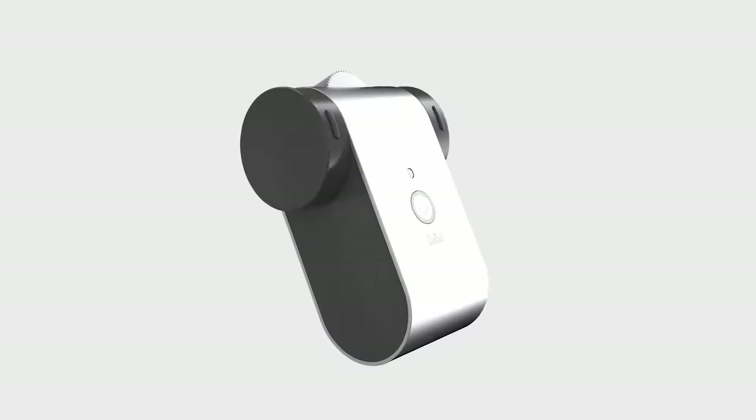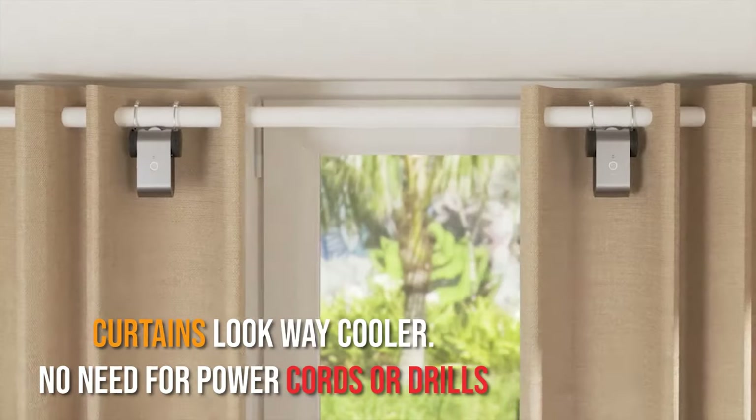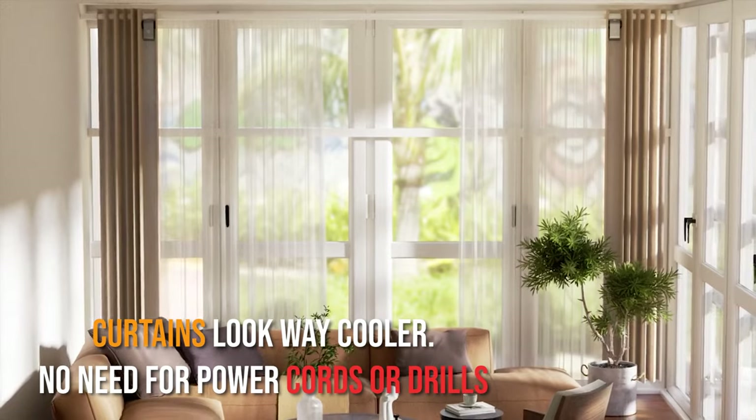Curbot! You know it's only about convenience when you see a portable curtain robot that makes your curtains look way cooler. No need for power cords or drills.